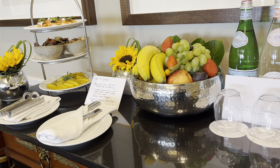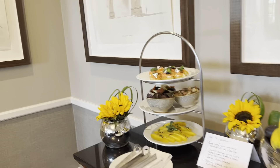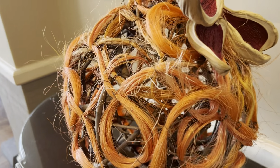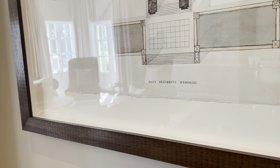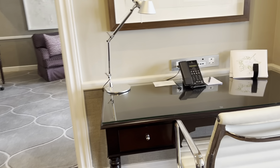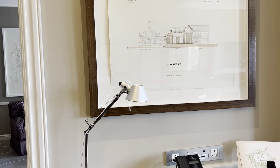Welcome to Suite 301 at Four Seasons the Westcliff in Johannesburg. It's got some lovely African art in it, as well as marvellous drawings of the Lutyens Memorial, for instance. Being Four Seasons, everything's very well thought out. Another Lutyens — this is Johannesburg Art Gallery.